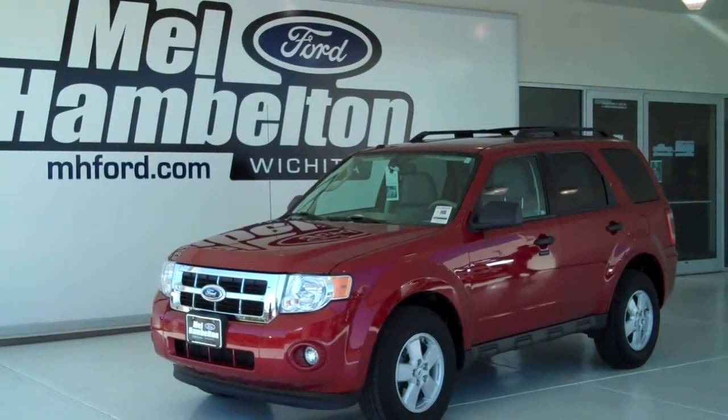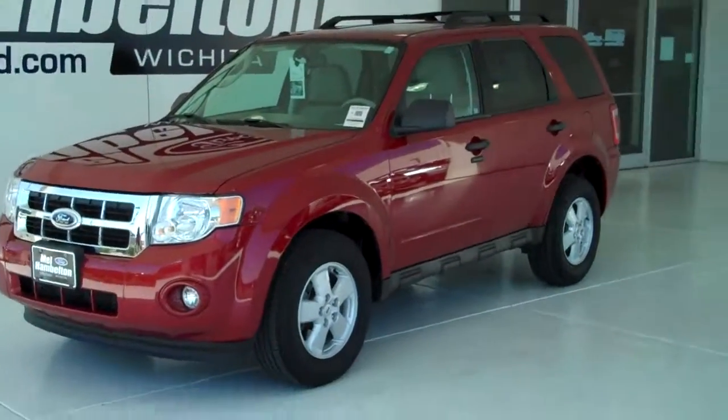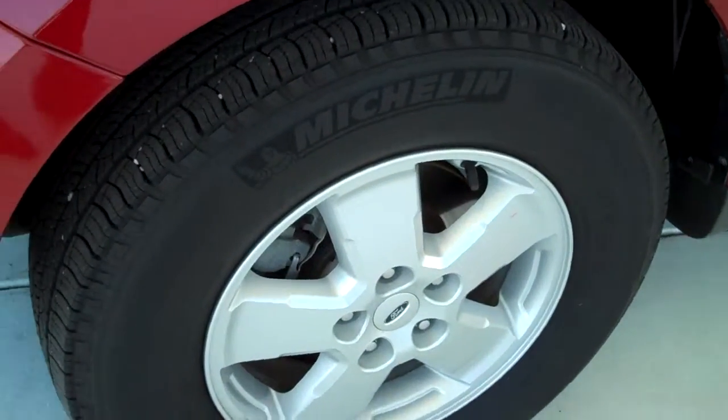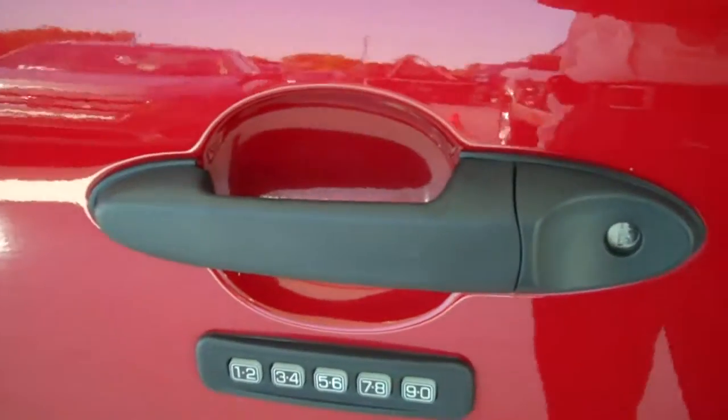130147A is a pre-owned 2010 Ford Escape. It is Sangria red in color. It has the factory alloy wheels sitting on brand new Michelin tires. Has keyless entry on the door.